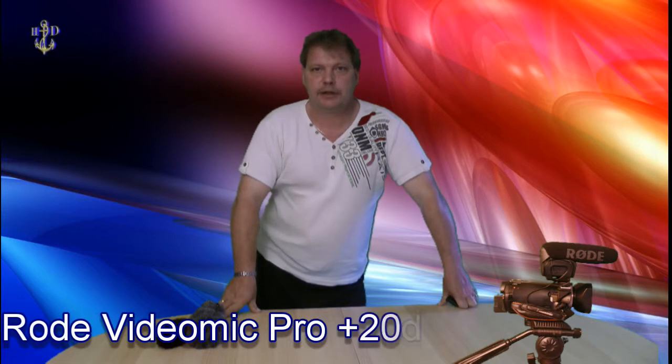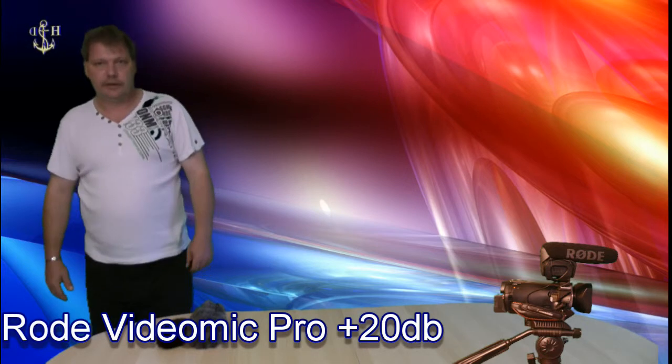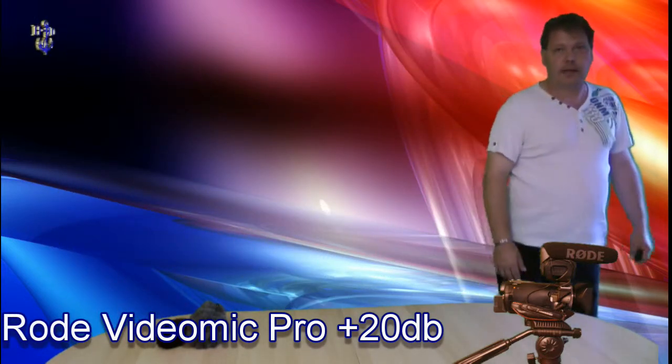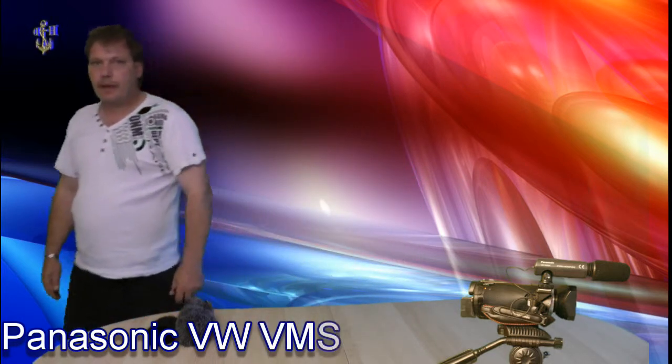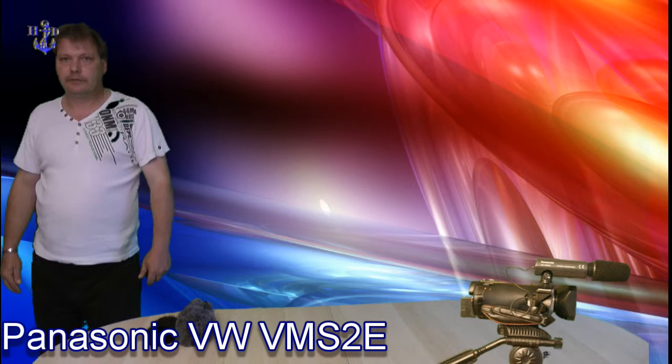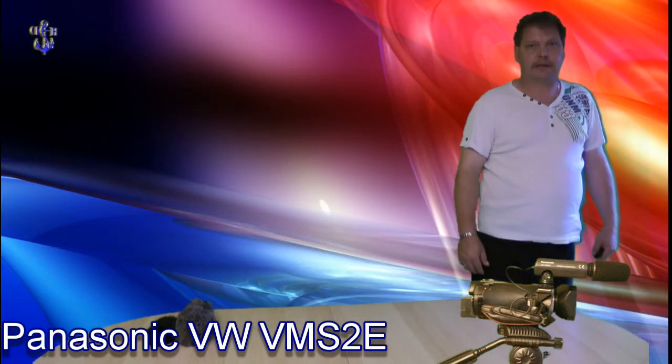Jetzt habe ich das Rode VideoMic Pro auf plus 20 dB stehen. 1, 2, 3, 4. 1, 2, 3, 4. Jetzt haben wir hier das Panasonic Stereo Mikrofon. 1, 2, 3, 4. 1, 2, 3, 4. 1, 2, 3, 4. Soweit war das der Indoor Test.